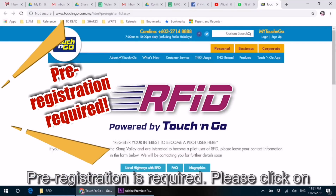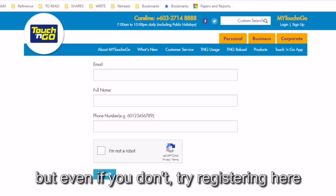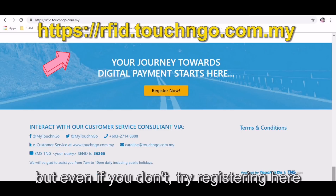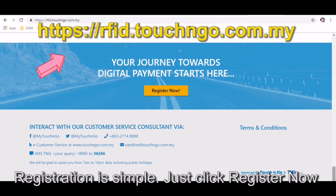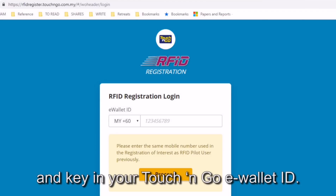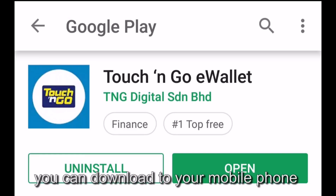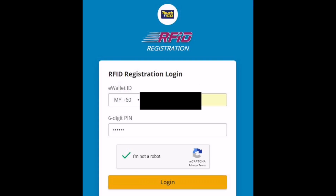Pre-registration is required. Please click on the link in this post. When you receive an email — but even if you don't, try registering directly. Registration is really simple: just click 'Register Now' and key in your Touch and Go e-wallet ID. If you don't have an e-wallet ID, you can download the app on your mobile phone and register one.